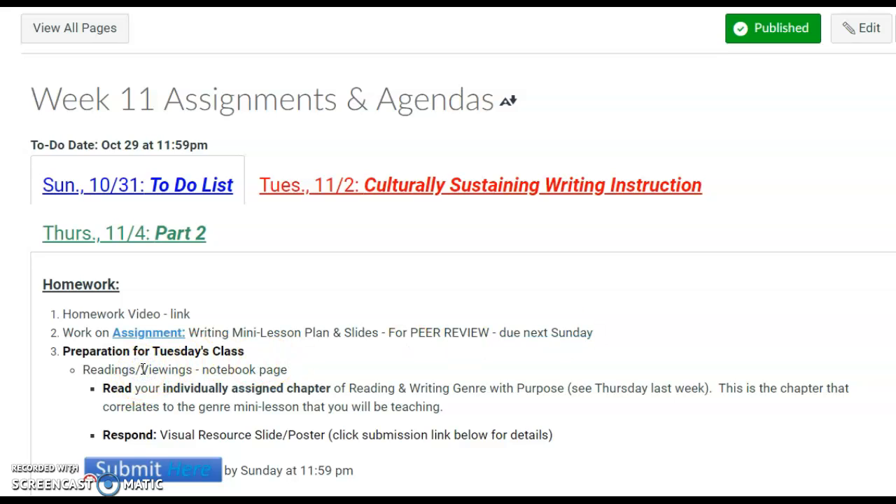The homework for this week is to read your individual chapter that you signed up for, so you are either reading chapter 2, 4, or 6.